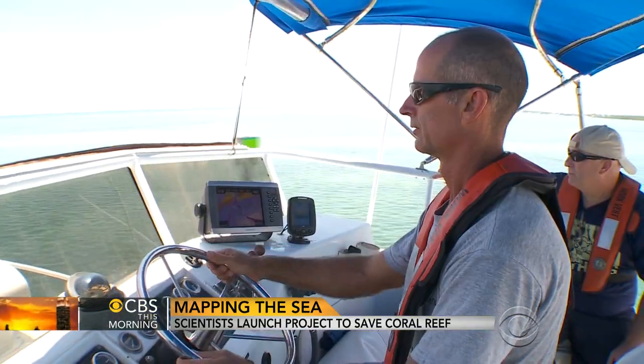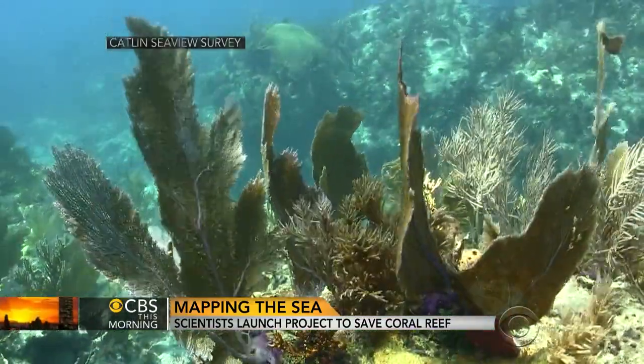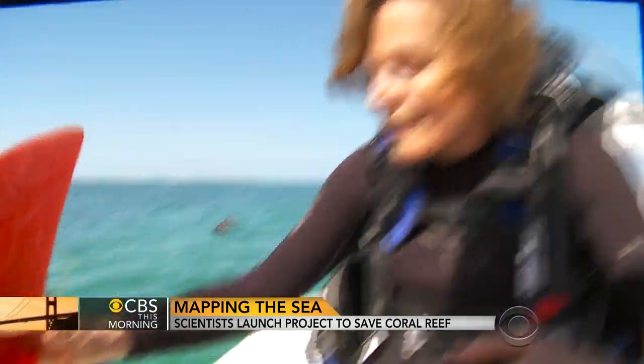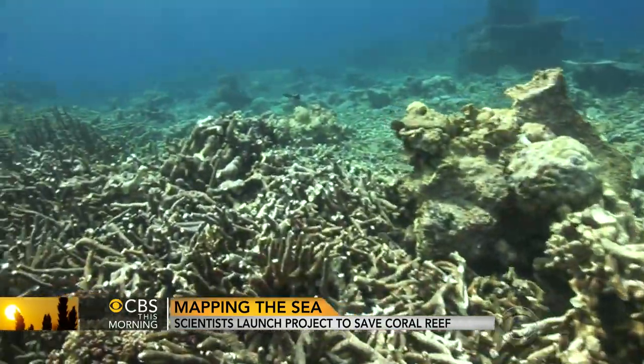The Florida Keys are home to the only living barrier reef in the United States, but life here has changed dramatically. Just ask Sylvia Earle, the world-renowned oceanographer. When you look at a coral reef, you're looking at a snapshot of the ocean processes that on a grand scale make this blue planet function in our favor. What's different about the present time is the speed of change and the fact that humans are the vectors of that change.